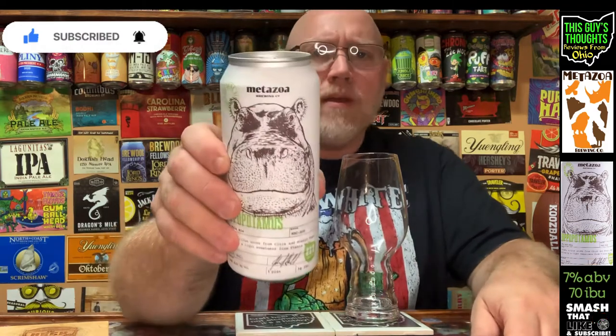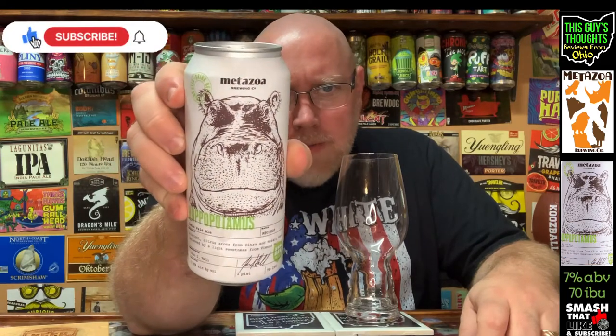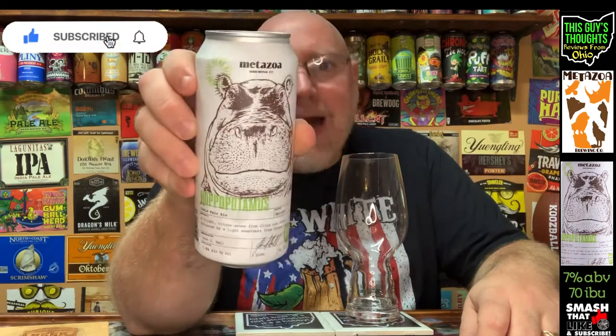Welcome back to the channel. This episode I'll be looking at one from the Metazoa Brewing Company out of Indianapolis, Indiana — and this here is their HOPOPOTAMUS, the cousin to the hippopotamus, the legendary HOPOPOTAMUS.